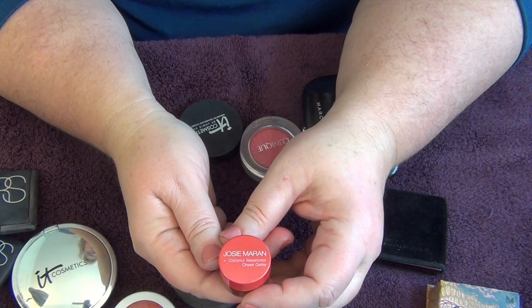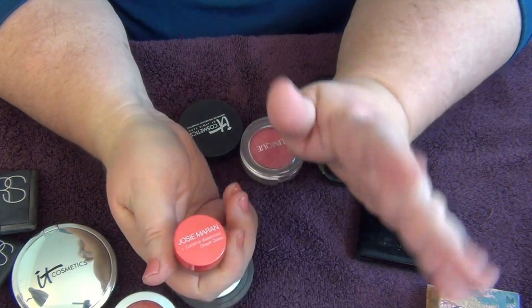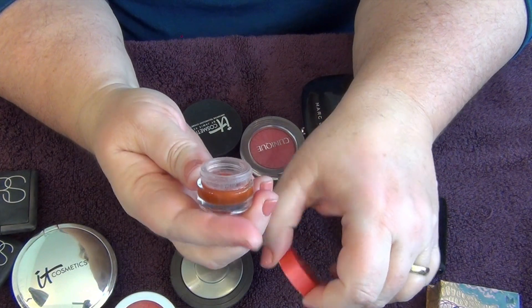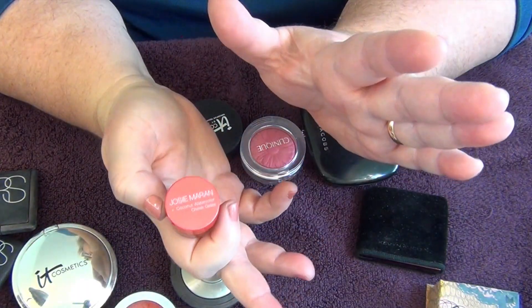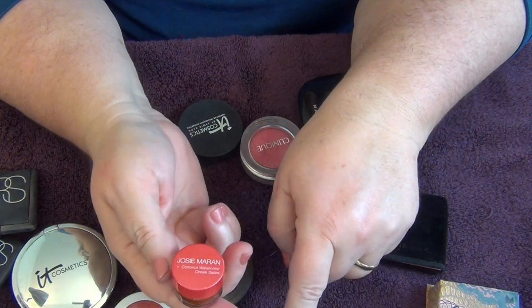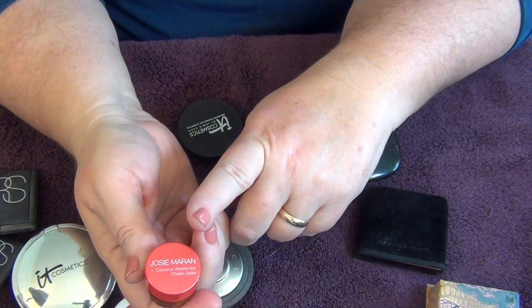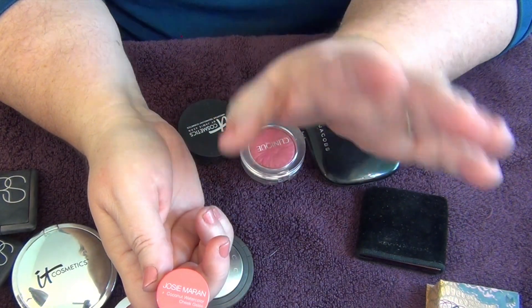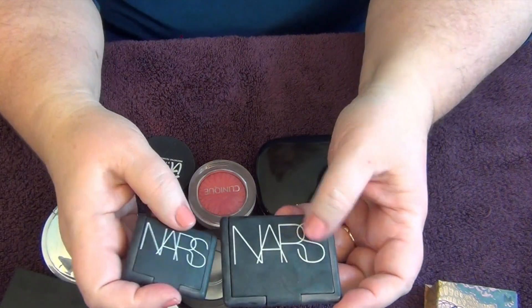Next up is this little one from Josie Maran — the Coconut Water Cheek Gelée. I really loved it; it's a great product, but mine is totally dried up. It was a great blush for summer because it's very cooling and very light on the skin. I would definitely consider buying more of these in the summertime — it's a really lovely formula.